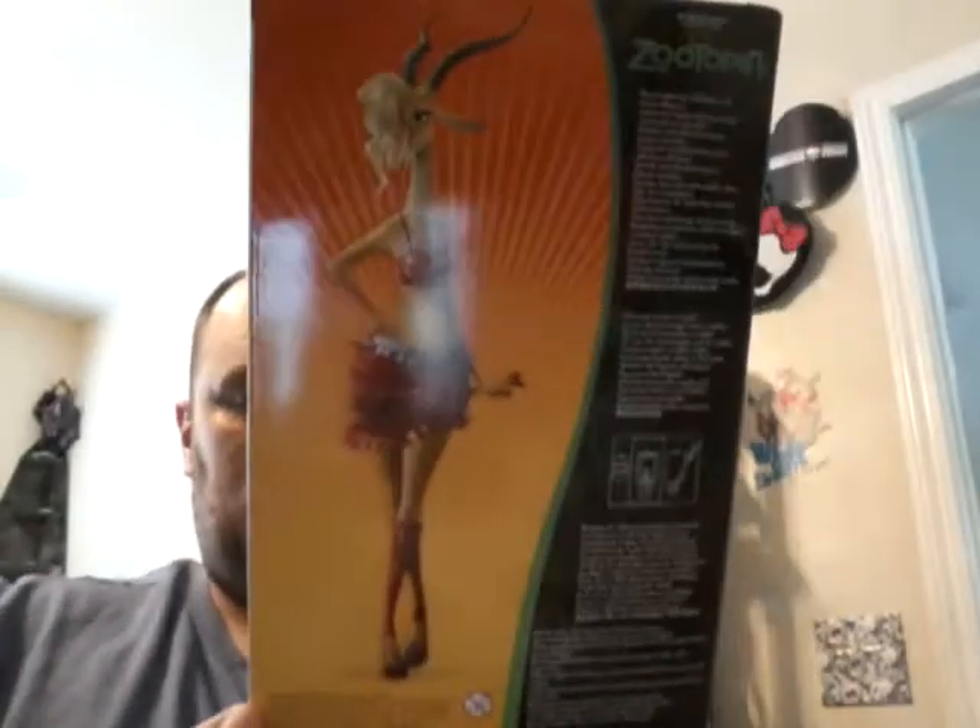Hey guys, just got back from doing some shopping and I wanted to show you what I got. Today I got from Zootopia the new singing Gazelle doll featuring 'Try Everything' performed by Shakira. I thought she was going to be like the big 18-inch singing dolls, but she's